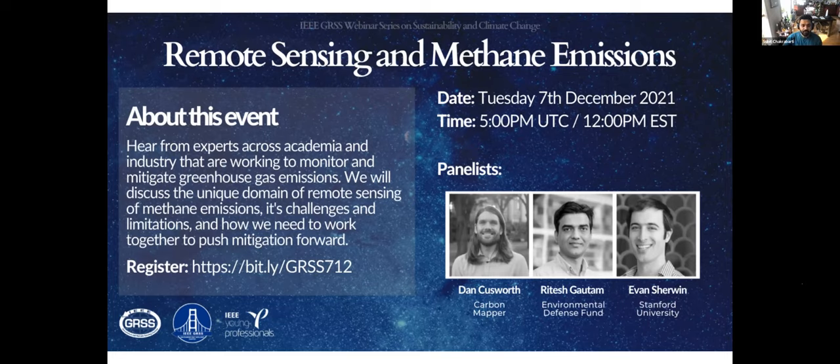We are going to start with some introductions, and I'll ask Evan, Dan, and Ritesh to present a few slides talking about their background and their work. Evan, do you want to go first?